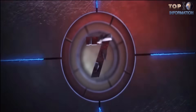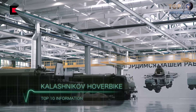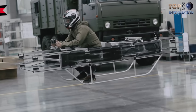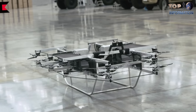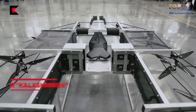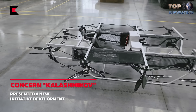It appears to run on battery power. Number seven: the Kalashnikov Hoverbike. A Russian defense company has developed a flying vehicle that recently took to the air in a manufacturer's demonstration. The hovercraft, built by Kalashnikov, gets its lift from 16 sets of rotors and appears to run on battery power, not fuel.